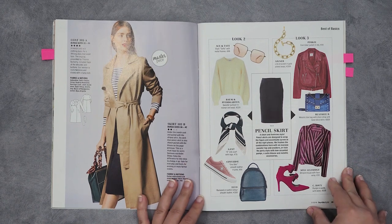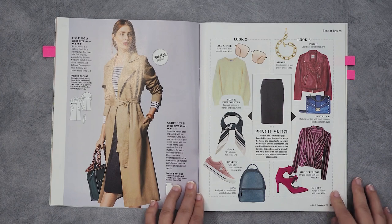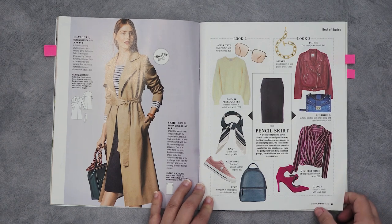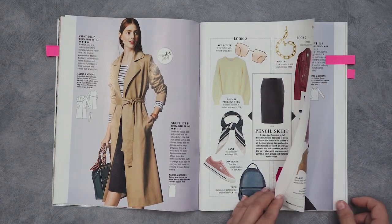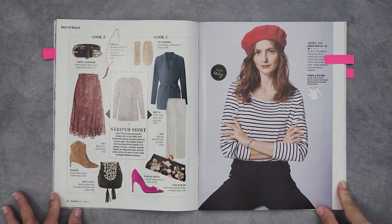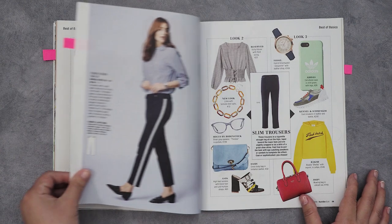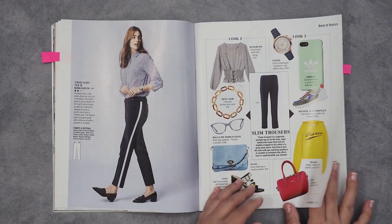This is more than a pattern magazine — it's a bit of a fashion magazine too. A lot of times they'll give you suggestions for accessories for the garments in the issue or how to pair them with garments from previous issues. Overall I think it's a pretty worthwhile investment if you're into sewing and fashion. There's also a bit more of a sporty look here.